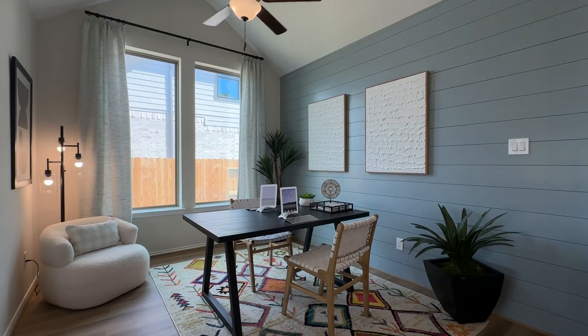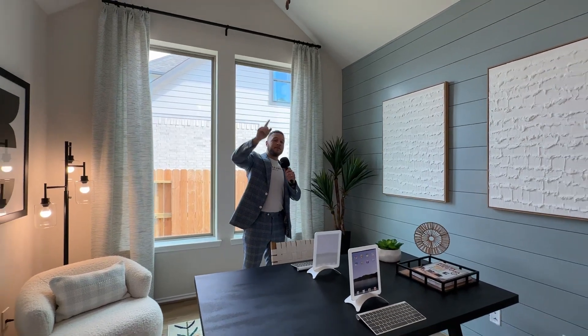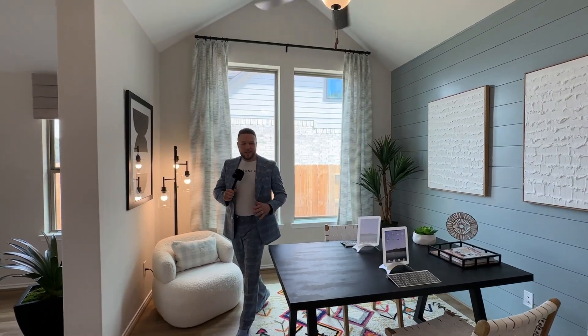In here — you don't see this often — kind of an open concept office area. The reason I know it's an office is because it has a fan above. You won't really see that in dining room areas unless your home was from the 60s or 70s.